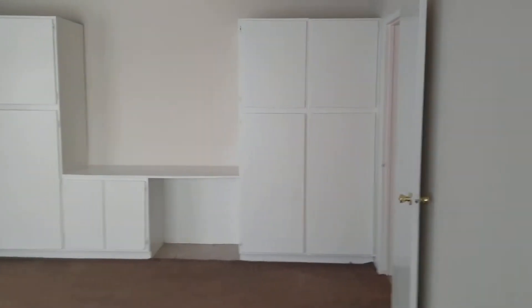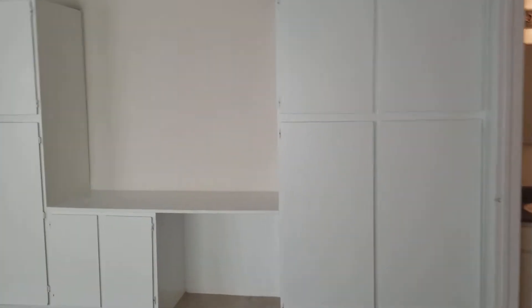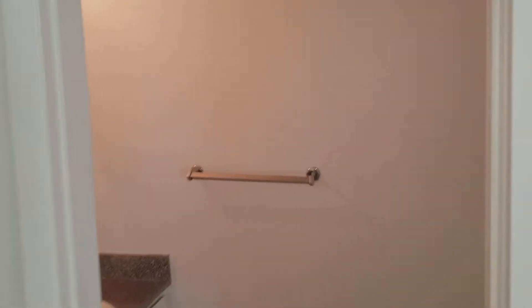Here we are entering this two-bedroom, one-and-a-half bath townhome. Immediately inside the door to your right is a landing and the stairs to the second floor. Straight ahead you have tons of built-in wall cabinet storage and a desk just to the right underneath the stairs.